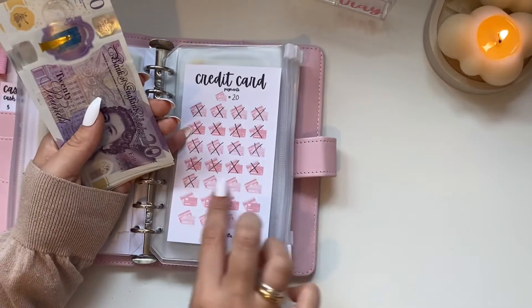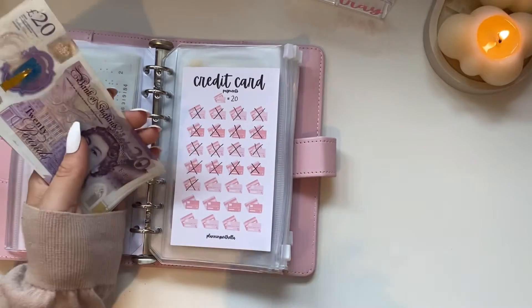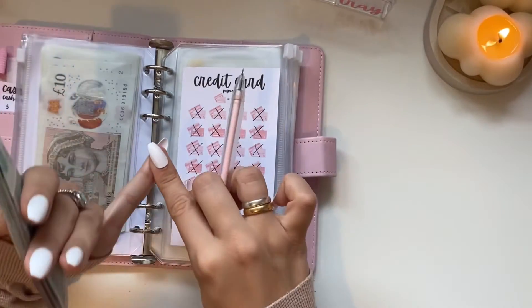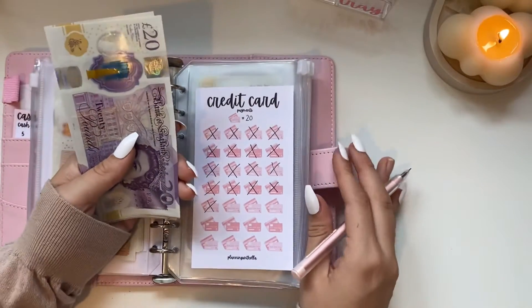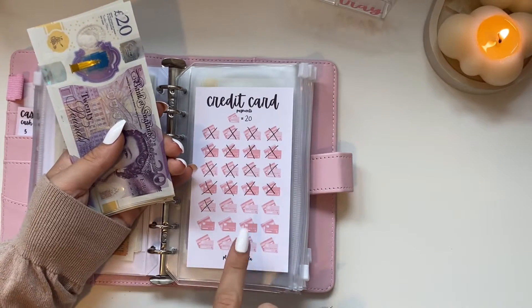I've worked really hard over the past two months — I've just had enough. I've been tackling it with rollover money; anything left over I've been allocating toward it. This tracker is from my shop, by the way, if you're interested.